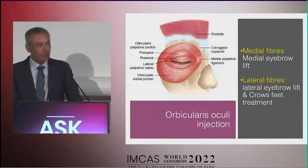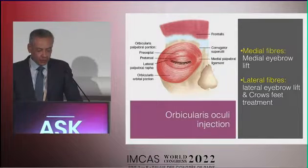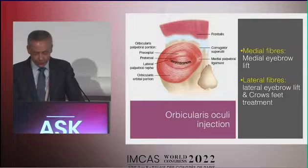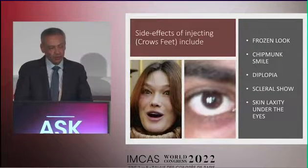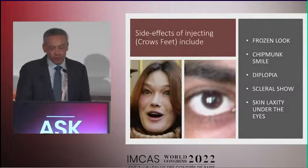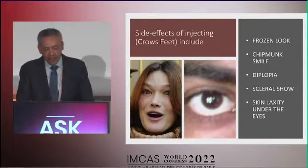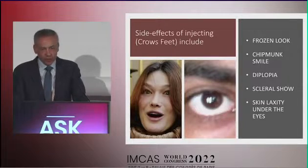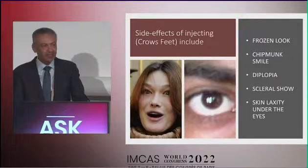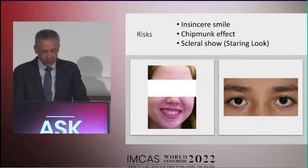Regarding orbicularis oculi injections — mainly for lateral canthal lines or crow's feet — if we inject the medial fibers we lift the medial eyebrow, and if we inject the lateral fibers we treat the crow's feet and can also lift the lateral eyebrow. The main side effects are a frozen or unnatural look, a chipmunk smile where only the cheeks move, and diplopia if we reach the rectus muscles. Scleral show gives a staring look that patients dislike, and skin laxity under the eyes is a concern in elderly patients, so I inject this area only in young patients.